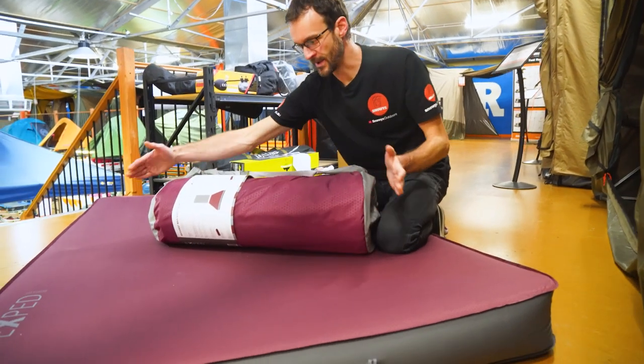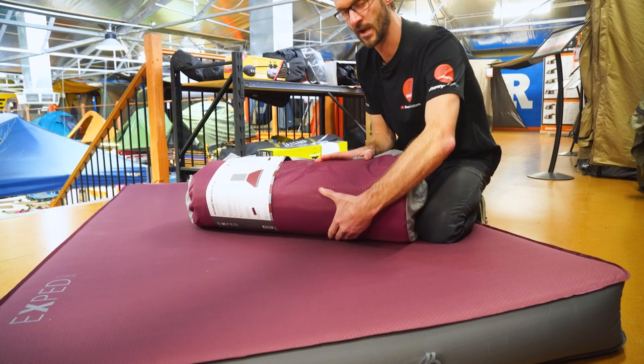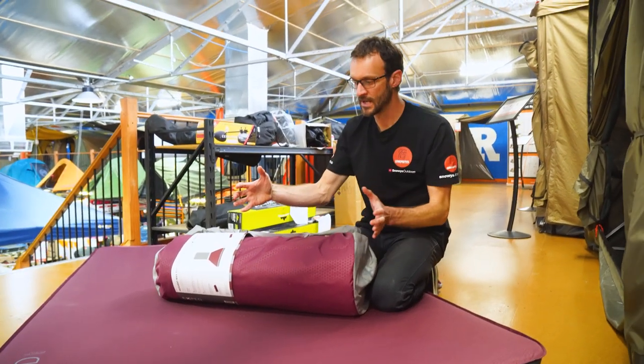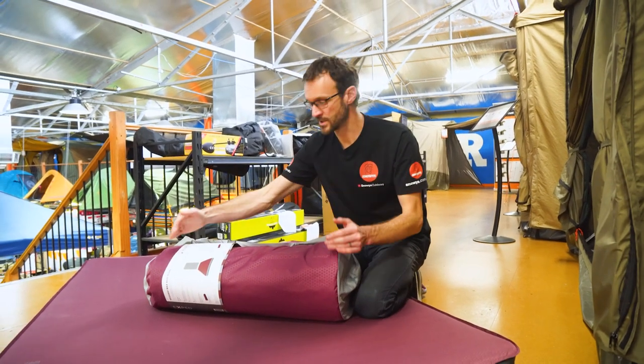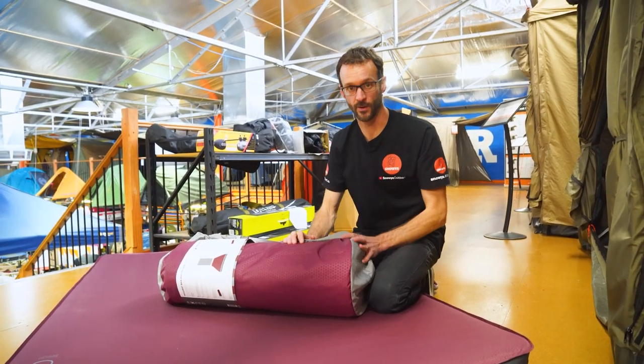The Duo packs up to about 70 centimeters long and around 30 centimeters in diameter, though that is obviously very dependent on how well you pack it up. The Long/Extra Wide single version is slightly longer and a little bit less in diameter — again, depending on how well you pack it up.